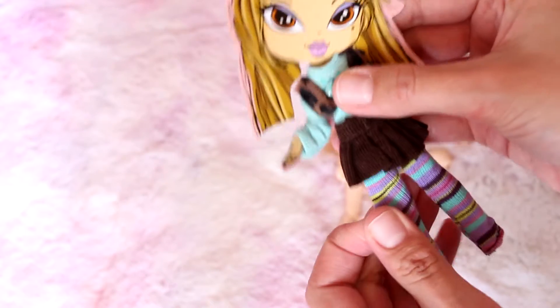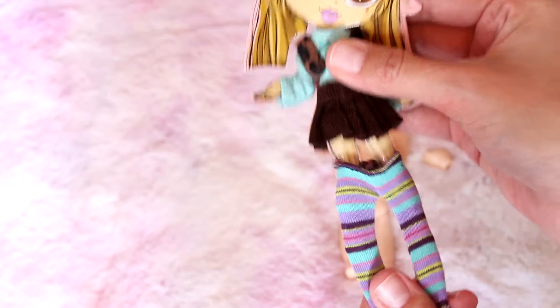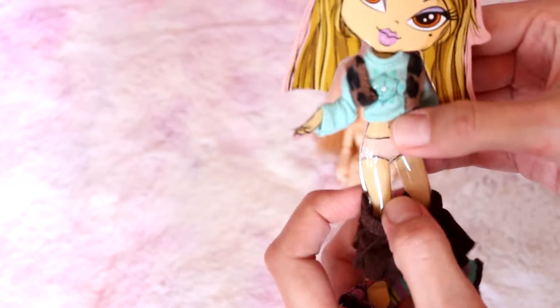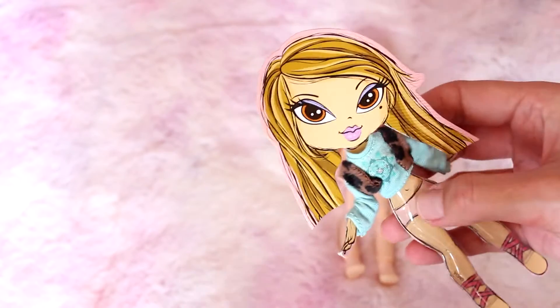I absolutely butchered that box — I didn't know how to open it and I just really wanted to get in there. There's a very cute picture of Jasmine. Oh, look at that — it's like a paper doll! It's really cute, maybe I can keep it.